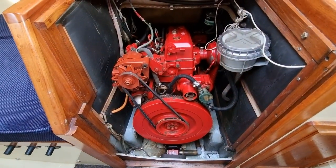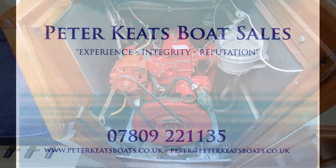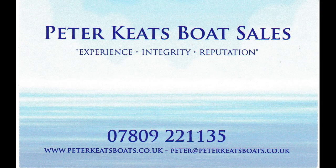Removing the companionway steps reveals the Bukh 24hp diesel engine, which can push the boat along at up to about 6 knots.